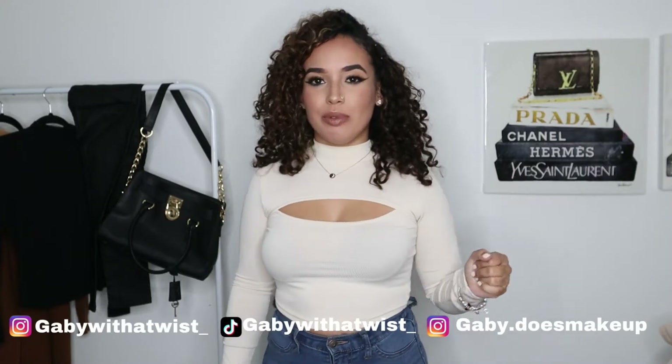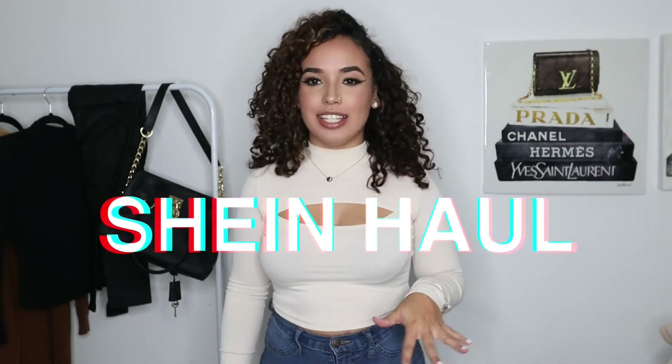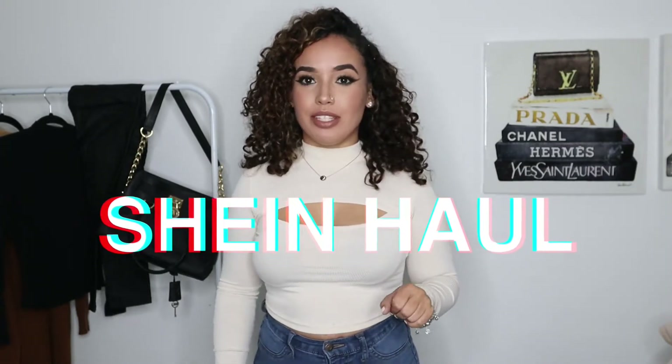Hi guys, welcome back to my channel. If you're new here, my name is Gabby. Today we're going to be doing another Shein haul, but today we're going to have outfits and stuff that we can actually wear for the fall time. I know some of us like to be comfy — I like to be really comfy in home wear, and you can kind of dress it up or dress it down. So I'm going to show you guys everything that I purchased. Let's get right into it.